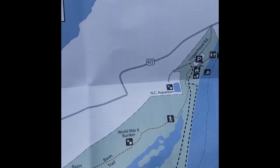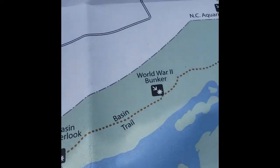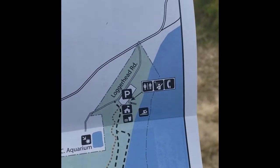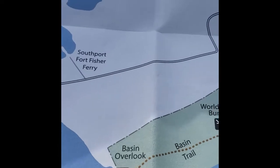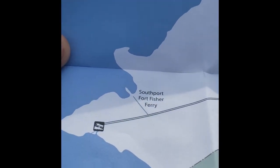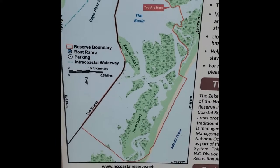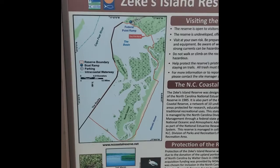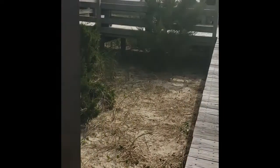According to the map, we have made it to Basin Overlook, which is right here. We started from way up here, 1.1 miles back, according to the map. Basin Overlook is a part of Fort Fisher State Recreation Area. However, the Basin Overlook is actually — you are here on this map — on the corner of Zeke's Island Reserve. So you can see you're on the corner there, but now let's take a look at what you can see.